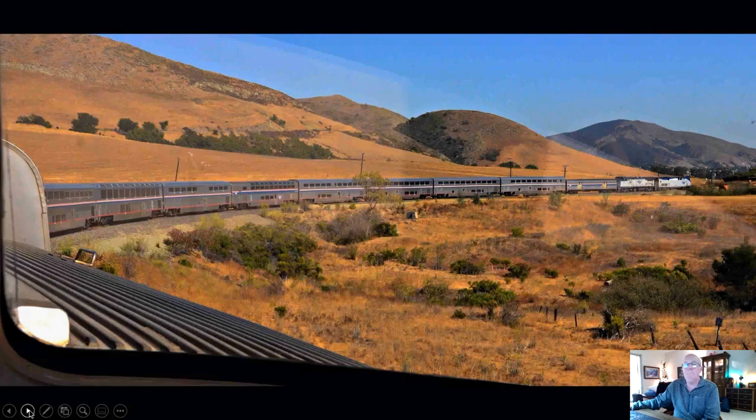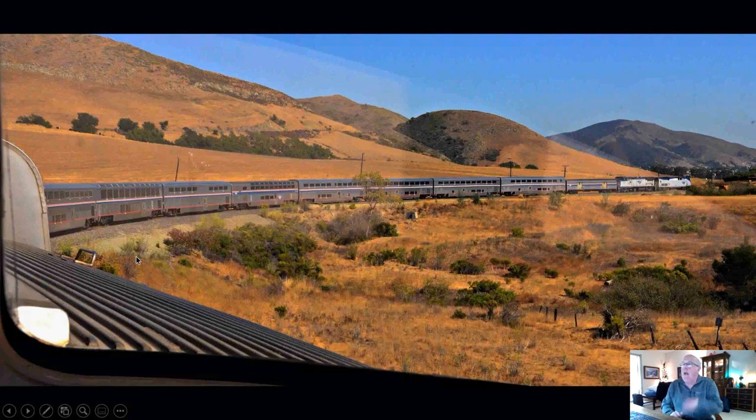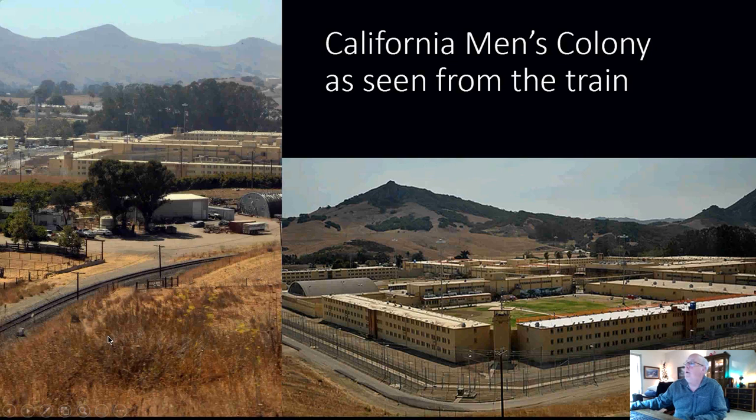Now we're going around Horseshoe Curve, which is just south of Serrano in the Chorro area, just north on the tracks — not necessarily north of the Stenner Creek Trestle. This curve is actually a little bit west of the trestle. The train pictured here is going north, even though at the moment it looks like it's going a little bit east. Horseshoe Curve is probably the most dramatic of the curves on this trip, but there are a lot of them — maybe not quite as dramatic, but a lot of curves like this.